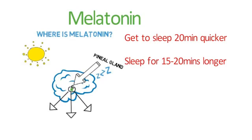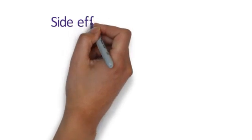Melatonin should be used after careful consideration on a case-by-case basis. It is available as a licensed product, though its use in children and adolescents is off-label. Where possible, clinicians will use the modified release tablet as it carries the least prescribing risk by being a licensed preparation; all other preparations are unlicensed.